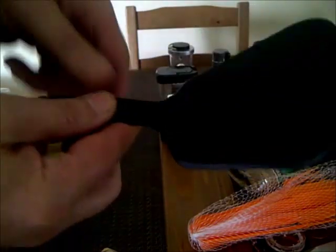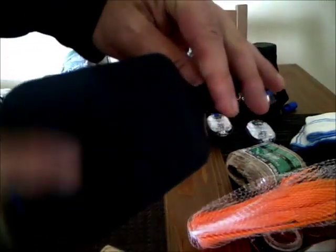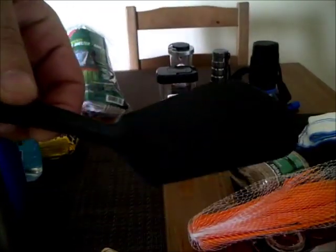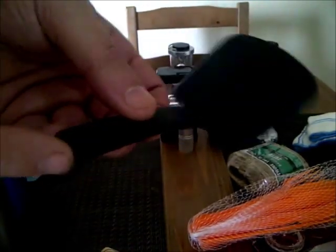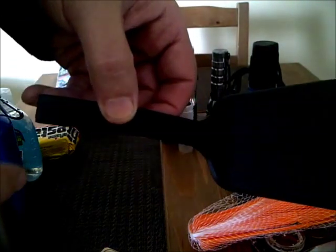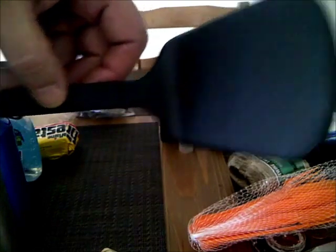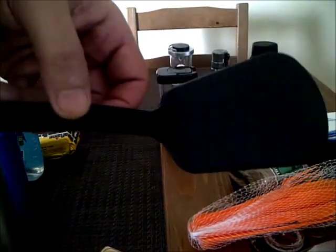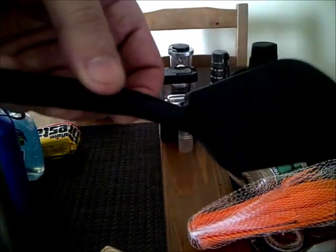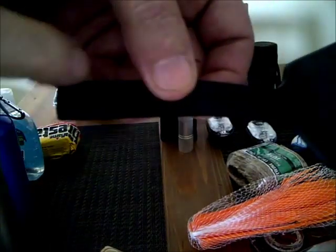This is my camping spatula — nice and small but with a normal-size head on it. I bought this at the dollar store; it had a handle on it and all I did was cut it off right where the handle started. Now it's nice and lightweight, packable, and I have a good-size spatula for camping — all for a buck. I just cut the handle off right there.